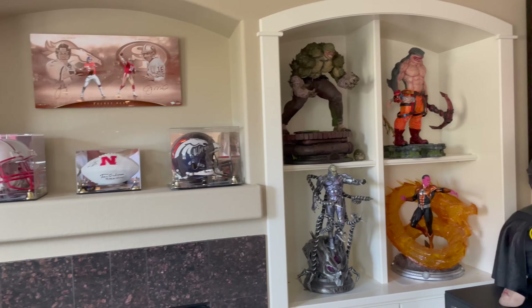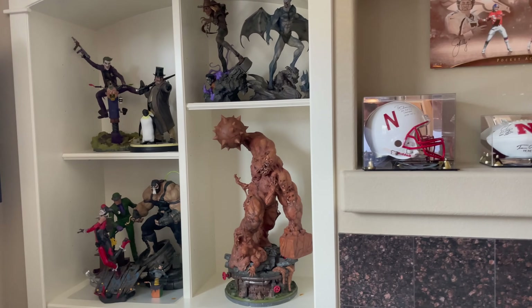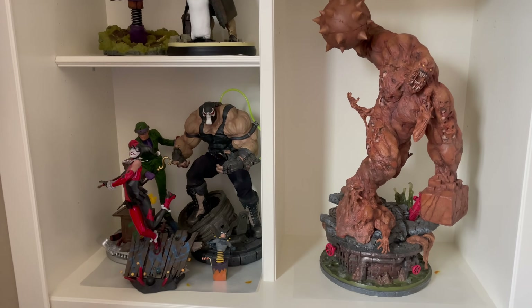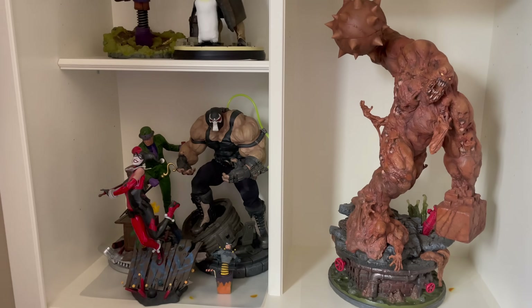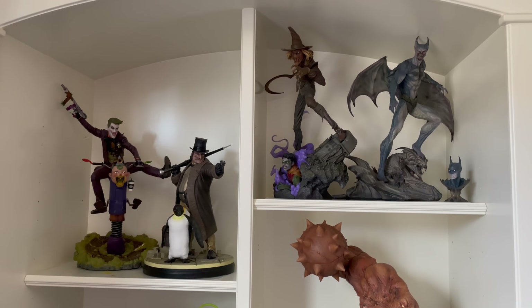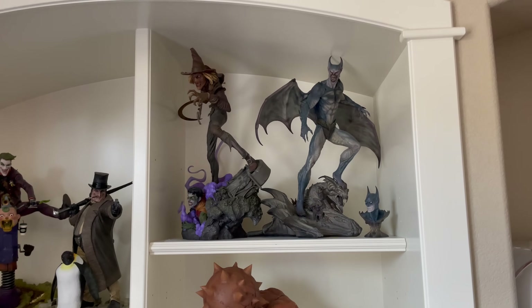If you followed the channel before, you know my DC Samurai pieces were up here. Now it is just quarter scale — four times smaller than a real-life version. Comic DC pieces. Here's kind of the Rogue's Gallery: Sideshow Bane, Harley, custom Riddler, custom Clayface, custom Penguin, Sideshow Joker, and then Sideshow Nightmare Batman and Scarecrow.